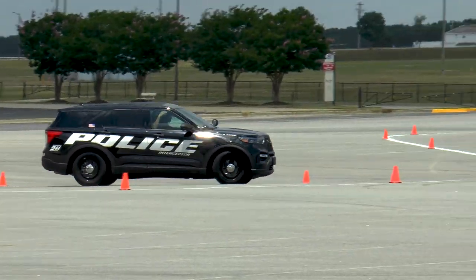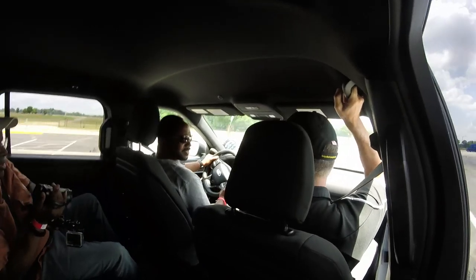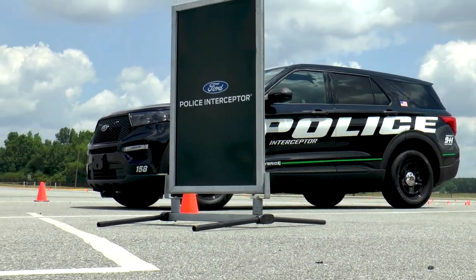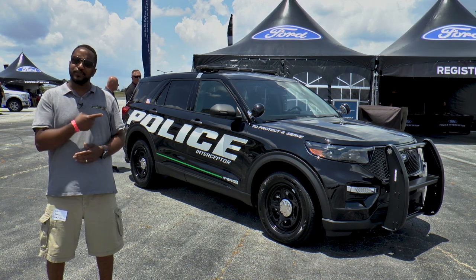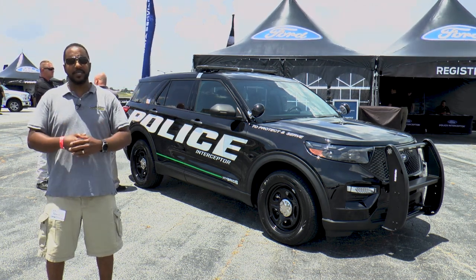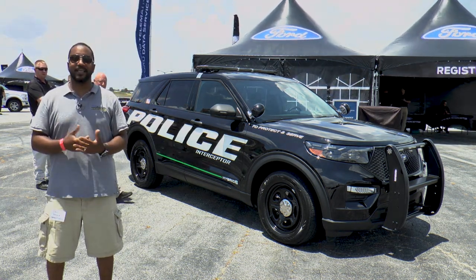Ford's latest offering for law enforcement has been designed to provide impressive fuel economy and performance. So there you have it — the all-new 2020 Ford Interceptor. These vehicles can be optioned out direct from the factory and Ford's taking orders right now. Even though these vehicles are not for sale to consumers, if you do happen to be in the market for one, now's the time to get one. If you liked this video, go ahead and give us a thumbs up and don't forget to subscribe. I'm Chris from Model Academics — thanks for watching.